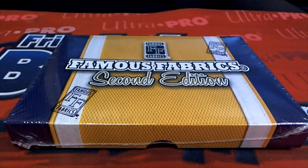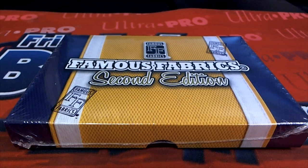All right, here it is guys. This is a 2010 Famous Fabric 2nd Edition Hobby Box. This is number 258. Good luck, everybody. Here we go.